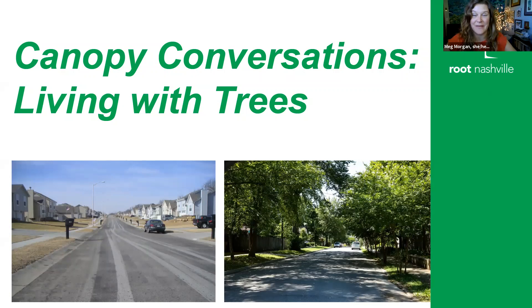Welcome. Today is Canopy Conversations, the fourth in this series, and it is about living with trees. My name is Meg Morgan. I am with the Root Nashville Campaign at the Cumberland River Compact. And today we're going to talk about basic maintenance and some of our favorite tips and tricks to keep your trees healthy.